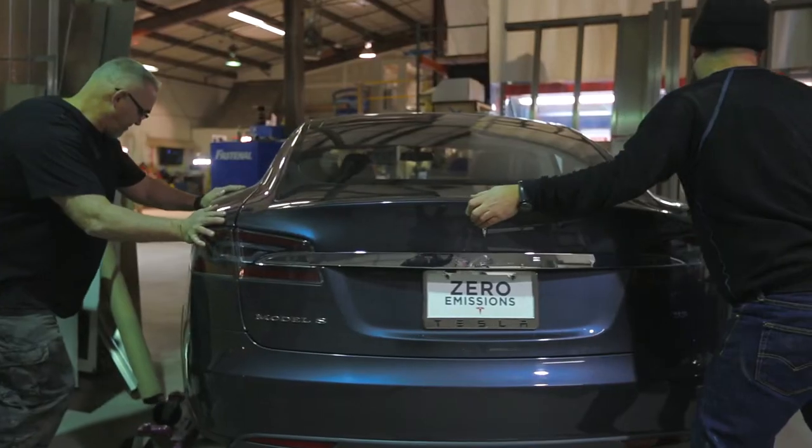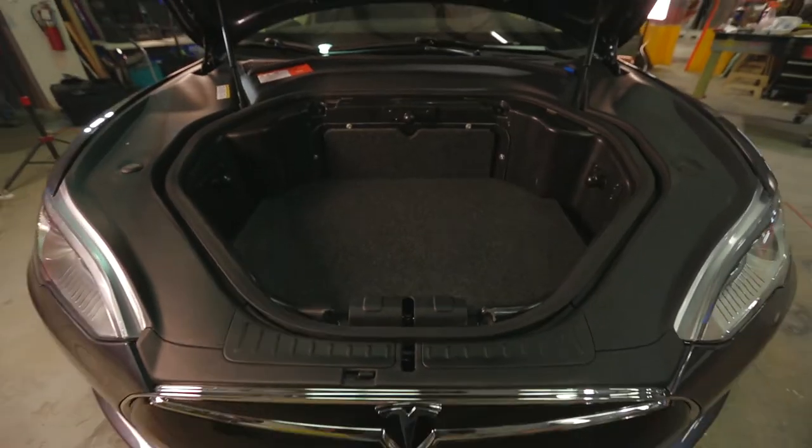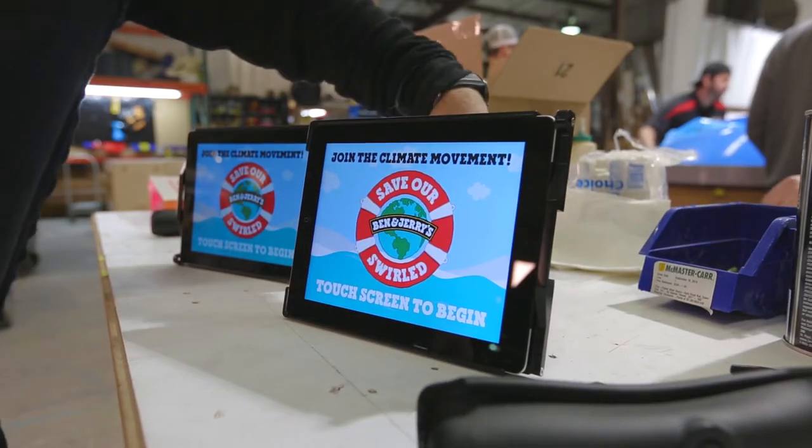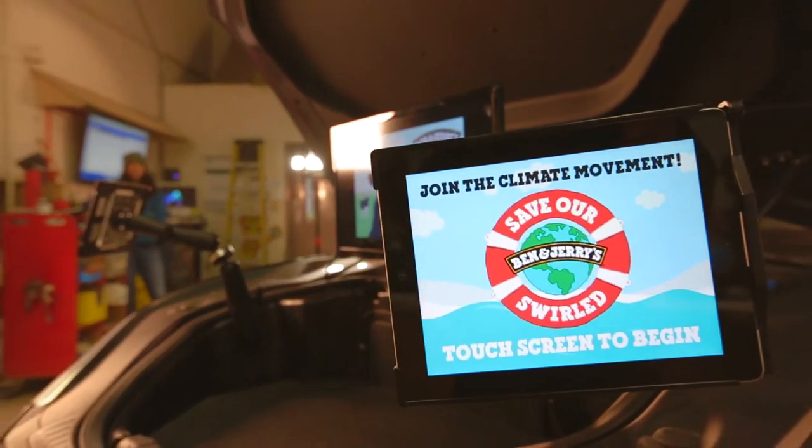There's a whole list of things that are awesome about the car itself. One modification we made to the car was taking the space under the hood, and we've built out an activation station where there are tablets where folks can sign the 100% clean energy by 2050 petition.